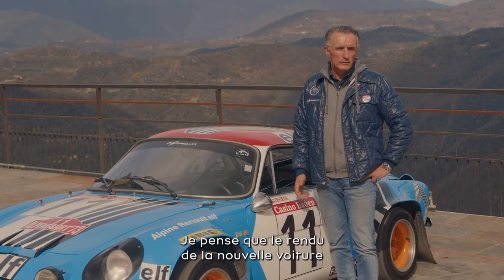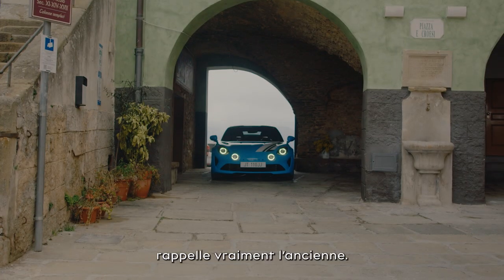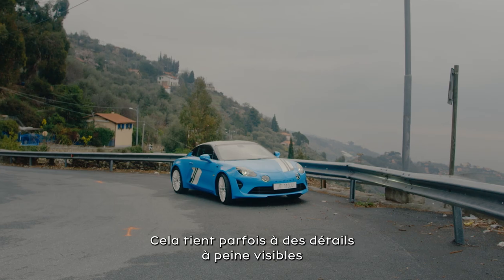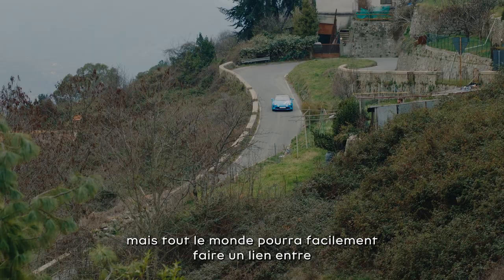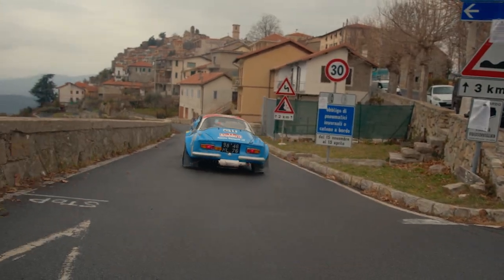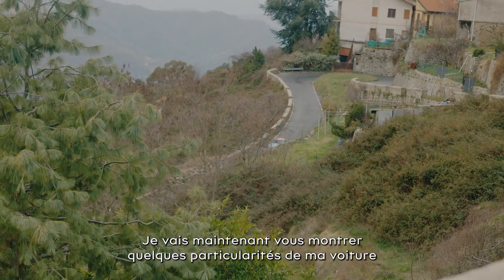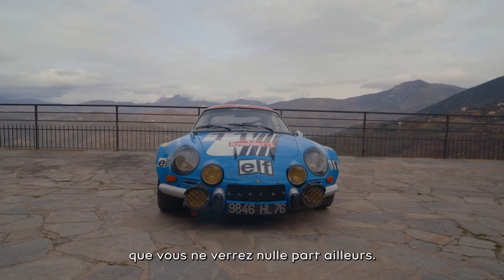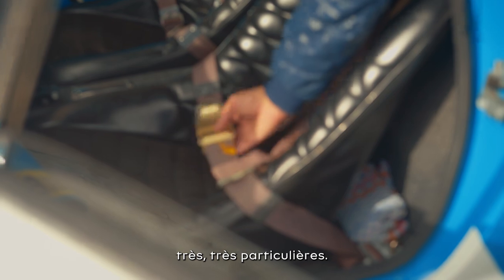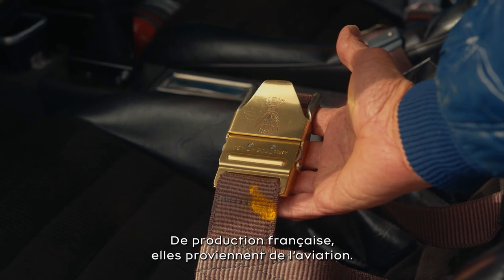I think the interpretation of the new car shows really the reminiscence to the old car — it's barely visible in small details, the color scheme and everything — and everybody will build the bridge from the new to the old very easily. I'm going to show you now a few special items on my car which are not common. For example, the seatbelts are very special items — French production, coming from an airplane.